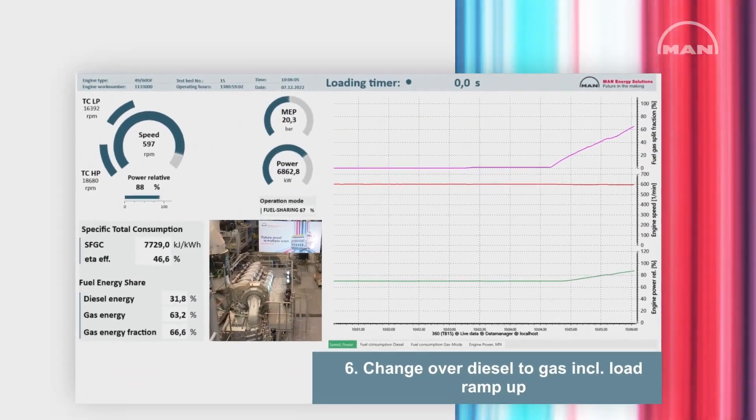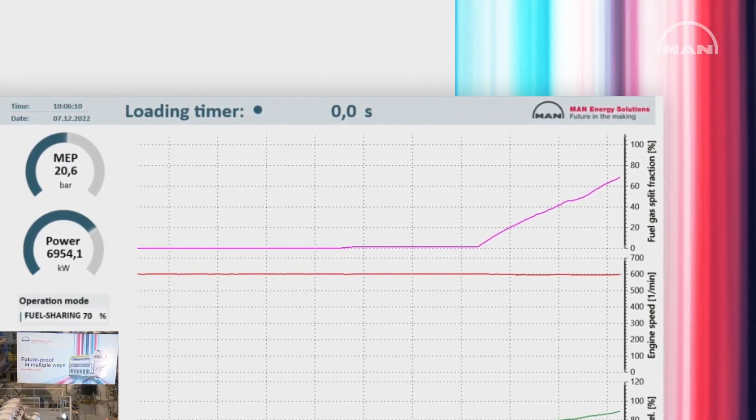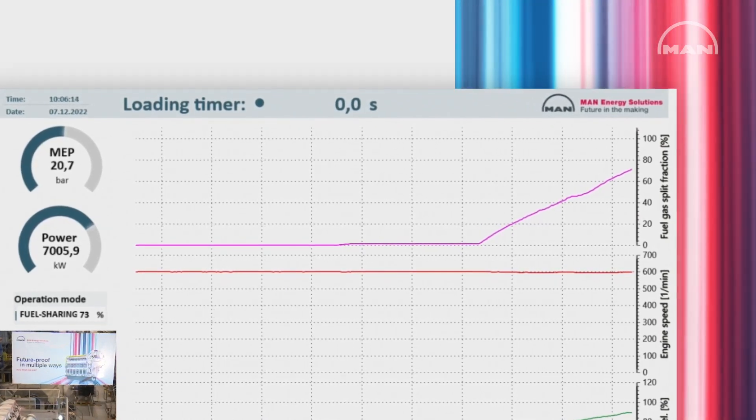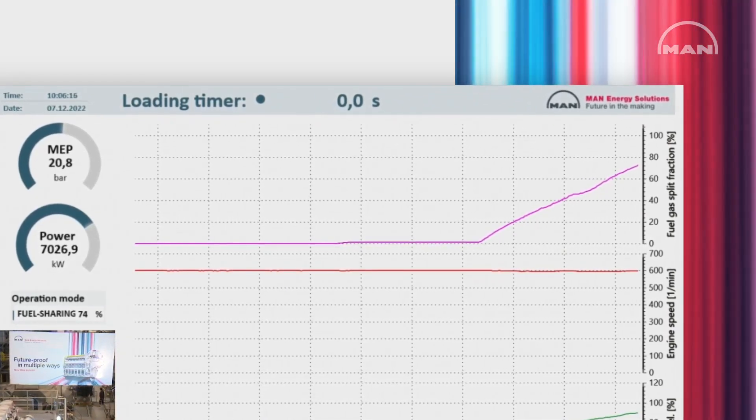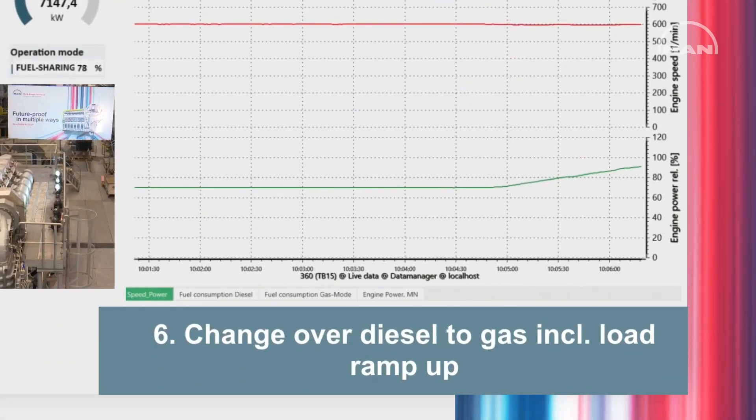You see the pink line — as I mentioned before, the transfer process takes two minutes, and that's for diesel to gas and from gas to diesel. That's a regular changeover. And now we pass 90% of engine load.